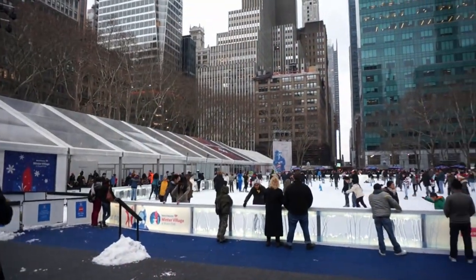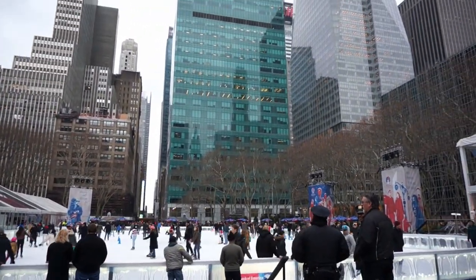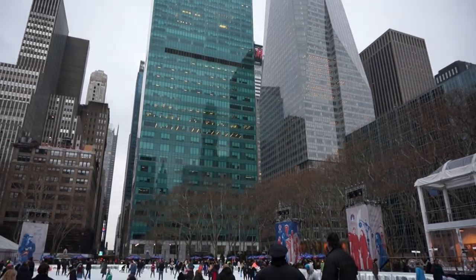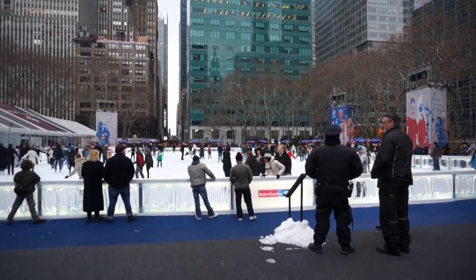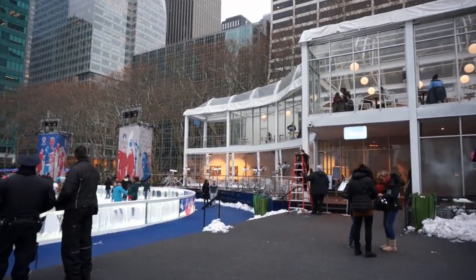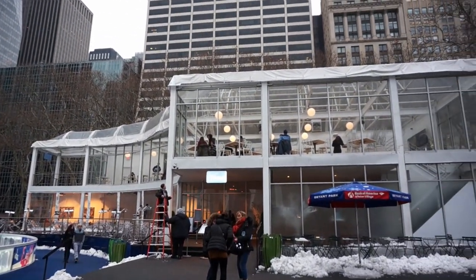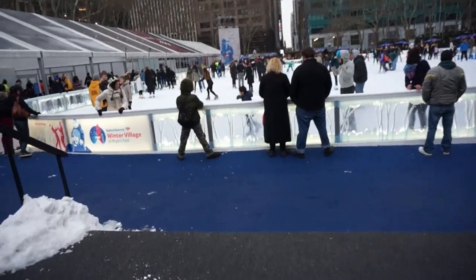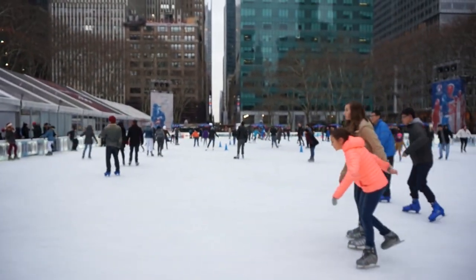We're at Bryant Park's skating rink. The objective apparently is to record somebody and watch them fall. And there's the baby boy. Here's the ice skating rink, everyone.